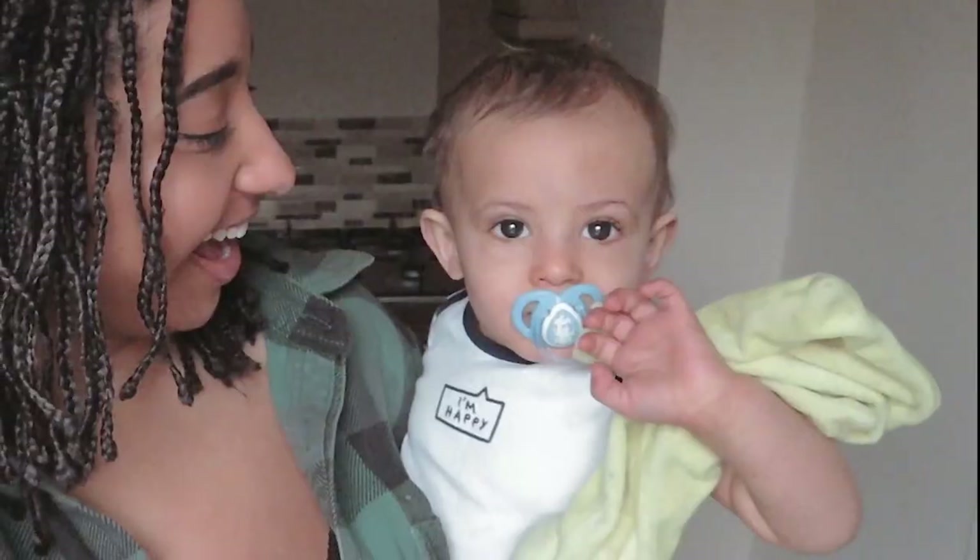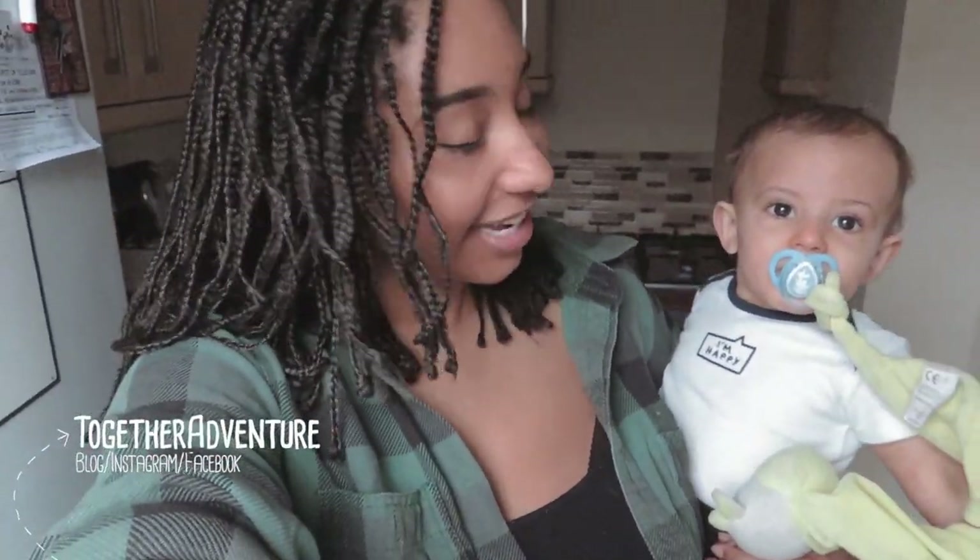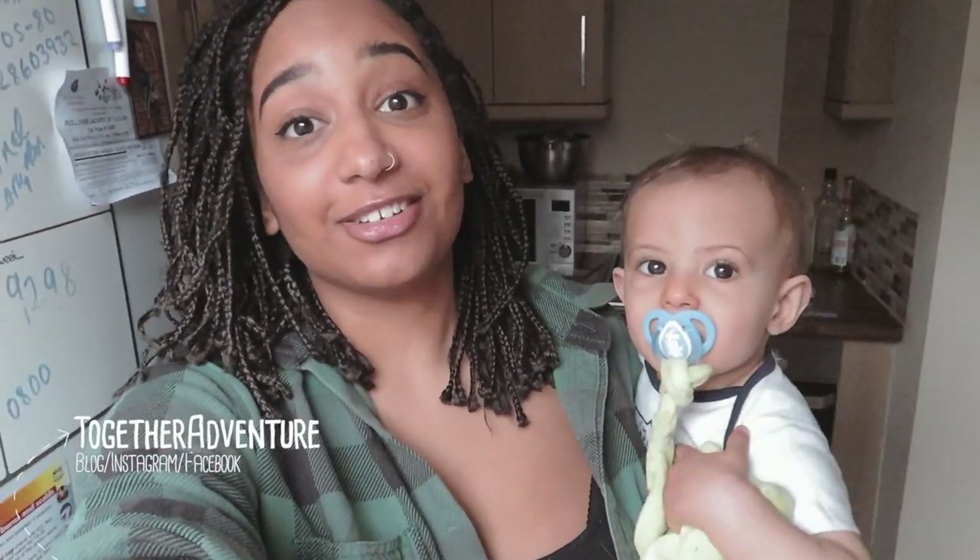Hi guys! Welcome to Together Adventure, I'm Nina, this is Benji, and today I thought I'd put a quick video together about activities that we can do in the house to keep your one-year-old entertained. Benji is just gone 13 months now, so a lot of the activities will be good from pretty much six months to be honest with you, but yeah, we'll get going.